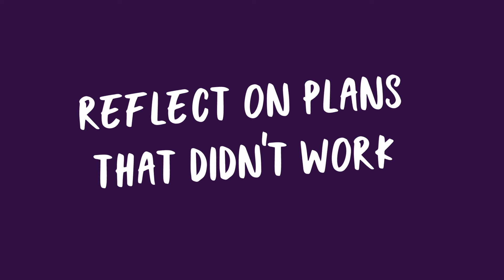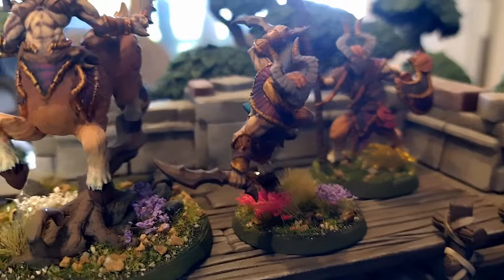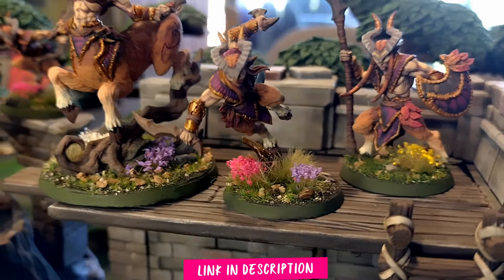Finding inspiration on Instagram, Pinterest, or wherever you like to look can be helpful to give you that little spark to help you feel some joy and get you started again. Reflect on any plans that didn't pan out as expected and work on finding creative solutions or alternative ways to do things. Seek out a model that genuinely excites you to paint — for me, this was the Alvarian Woodkeepers from Artisan Guild, and I fell in love with them and was excited to paint them.